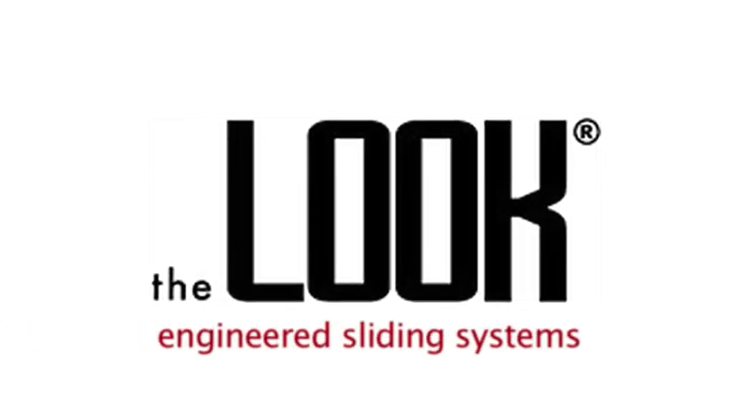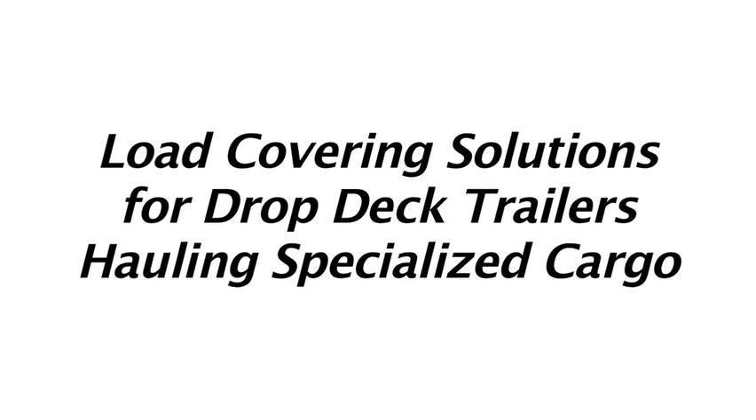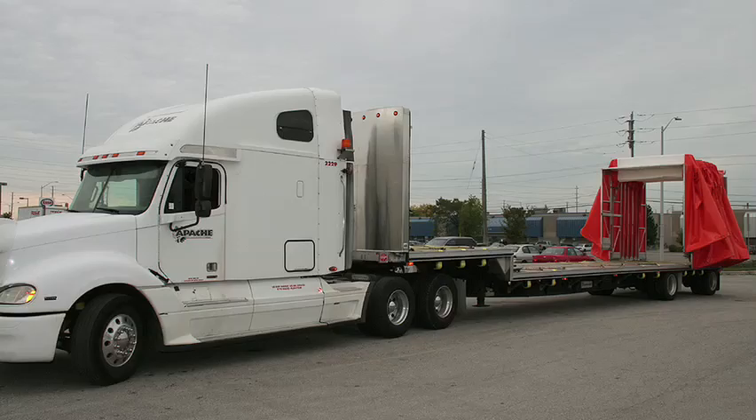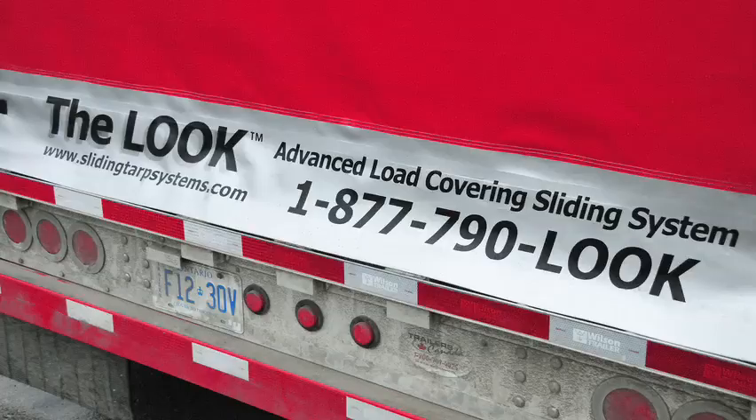The Look Engineered Sliding Systems — load covering solutions for drop deck trailers hauling specialized cargo. When transportation companies require the high cube versatility of a flatbed trailer combined with the load covering of a van trailer, drop deck trailers equipped with the Look Engineered Sliding System get the call.